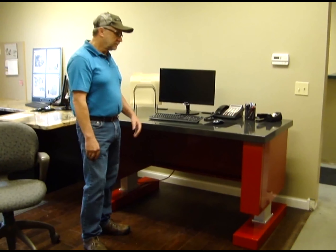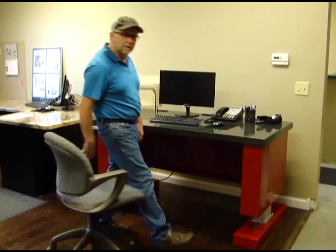But if I want to sit, talk on the phone, do some CAD work — no problem. I just lower the desk down, pull up my chair, and I'm ready to go. Thank you.